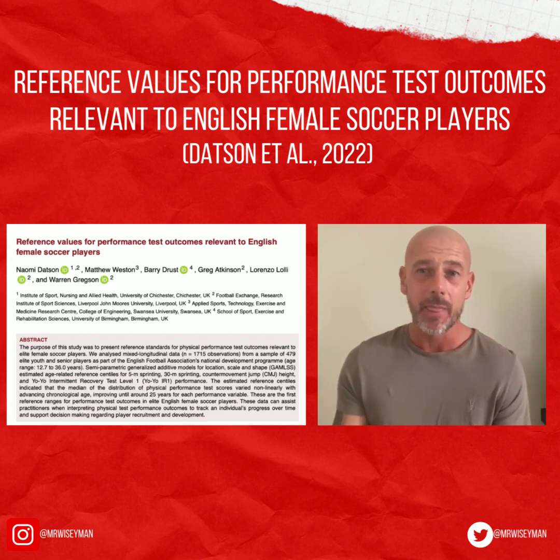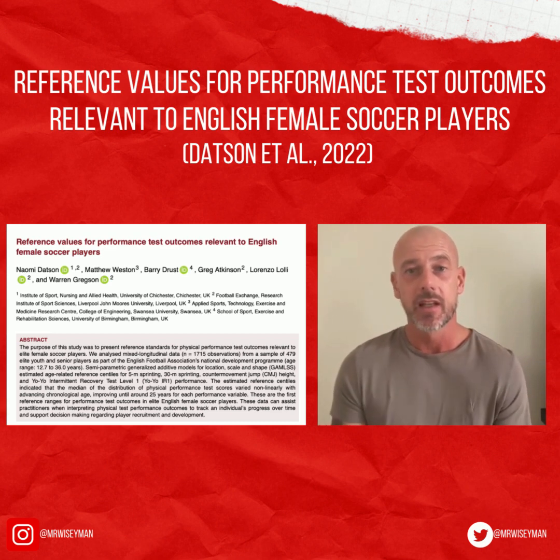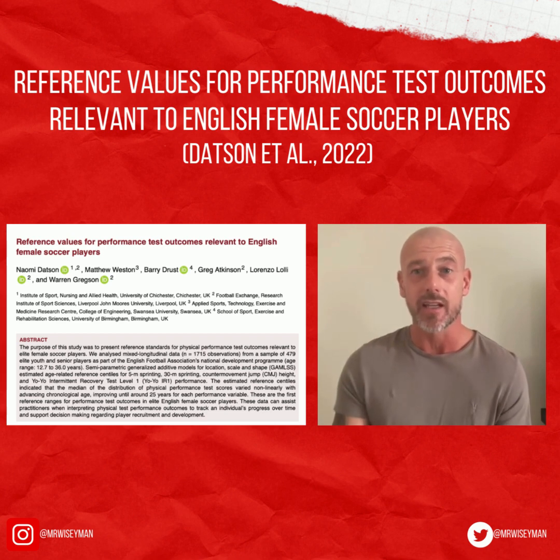From the data, reference centiles were created, which allow practitioners to gain reference values for the physical performance testing of elite women football players. The longitudinal design of this study is a real strength, and as the authors note, trying to apply centile values from cross-sectional data may not be the best approach when tracking individuals' performance testing data over time.